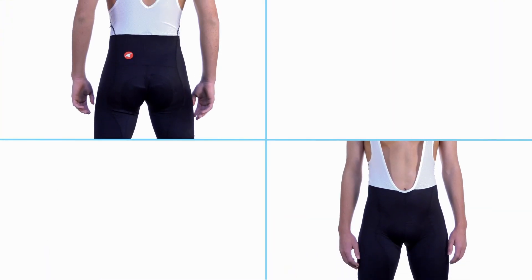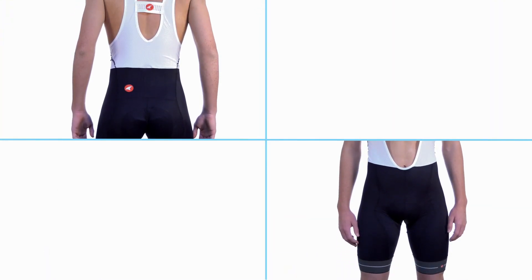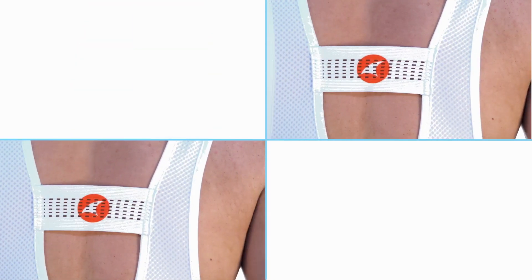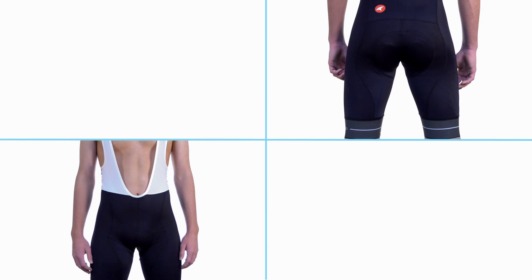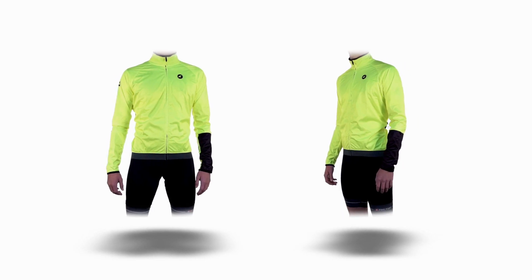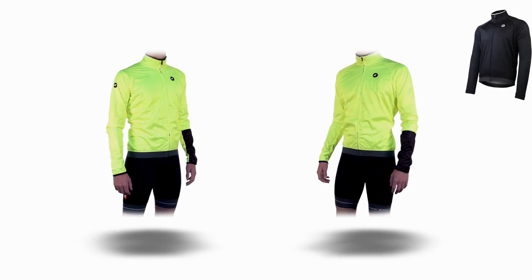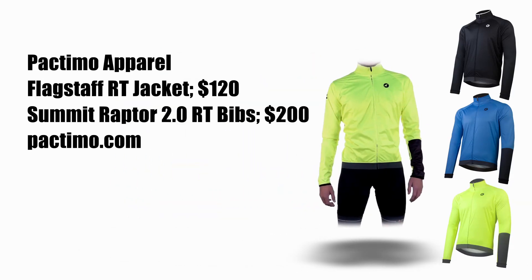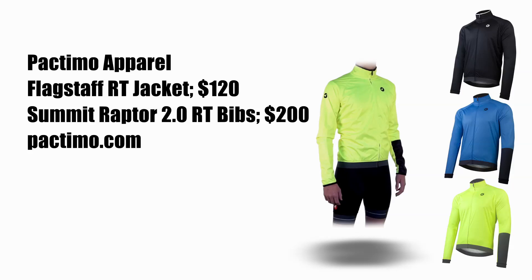We've been matching the Flagstaff RT with the Summit Raptor 2.0 RT bibs — simply some of the best bibs ever made, with sublime fit and high-end materials made by Swiss fabric mill Scholler. With finely tuned compression, cold black technology, a Sci-Tech chamois, and more reflective technology, these are exceptional long miles bibs. Both the Flagstaff RT jacket and Summit Raptor 2.0 RT bibs are available in a women's cut, while the jacket can be had in three different colors. The jacket is a steal at just $120, while the bibs are $200.